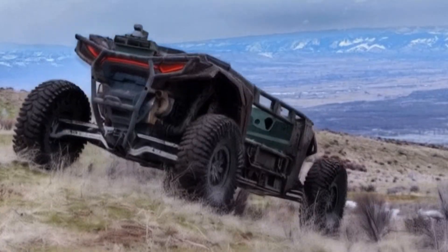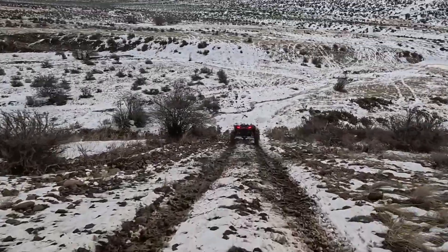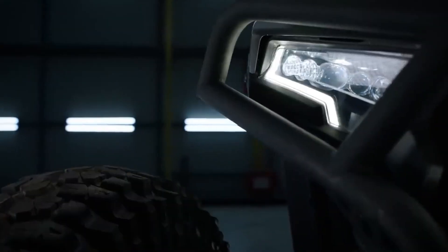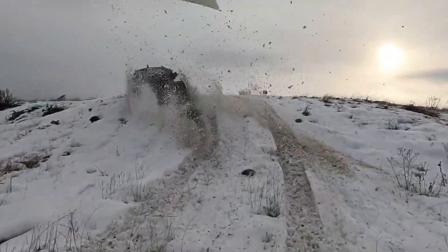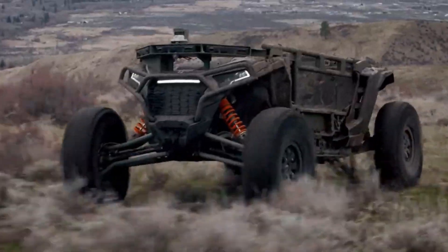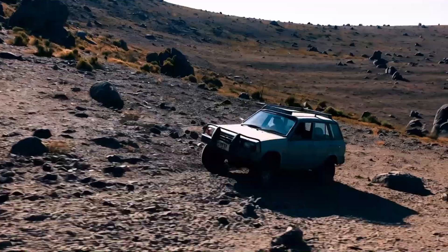Meet Ultra, Overland AI's brutal new battlefield monster. This isn't some sci-fi fantasy. This machine is already real and it's built to charge into the nastiest terrain you can imagine — thick forests, deep mud, volcanic rocks — places where normal vehicles just cry and give up.